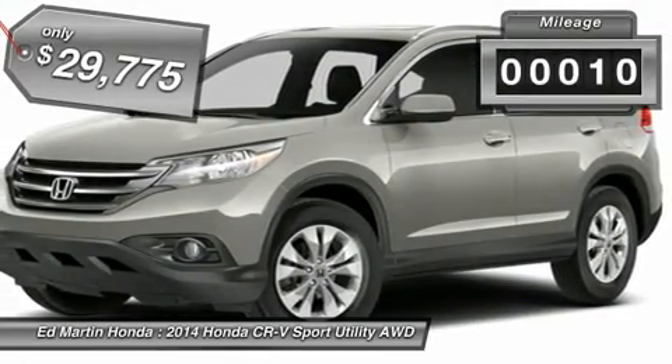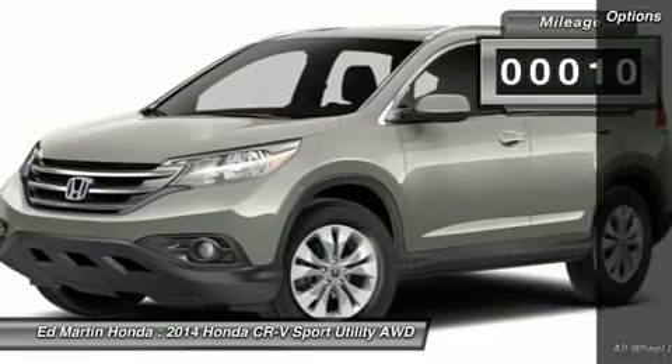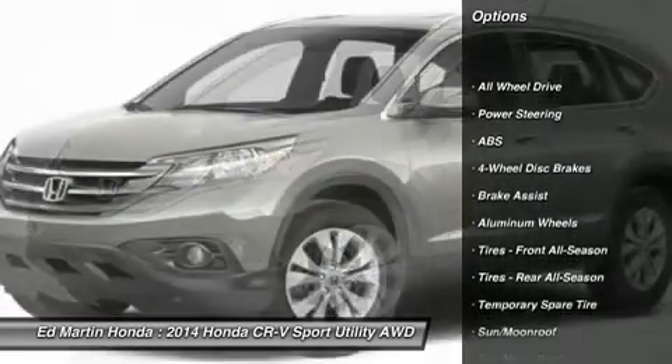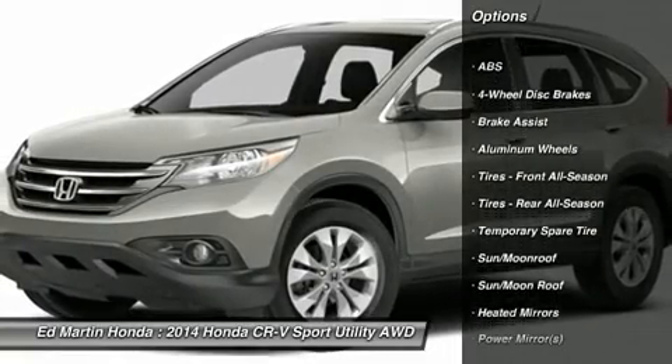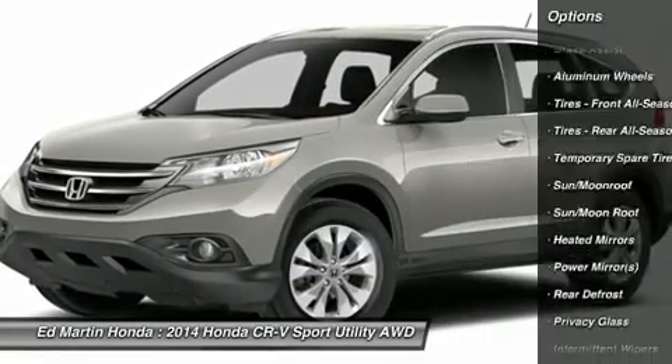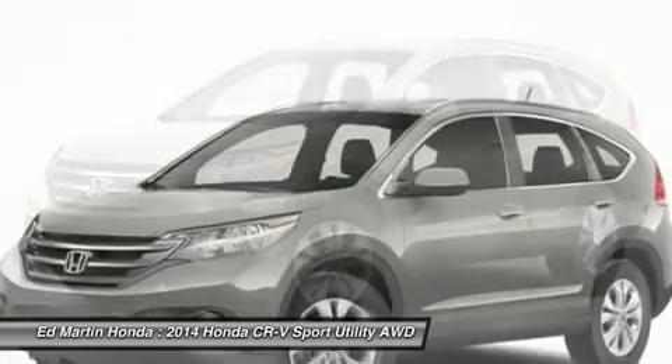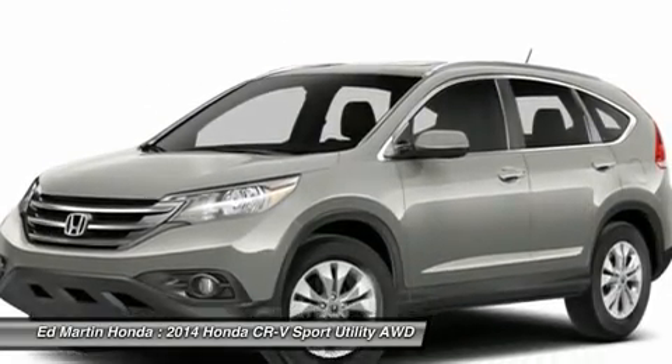This vehicle has less than 100 miles. Here are some of this vehicle's great options: anti-lock braking system, steering wheel audio controls, all-wheel drive, adjustable steering wheel, power steering, four-wheel disc brakes, keyless entry, cruise controls, floor mats, aluminum wheels.